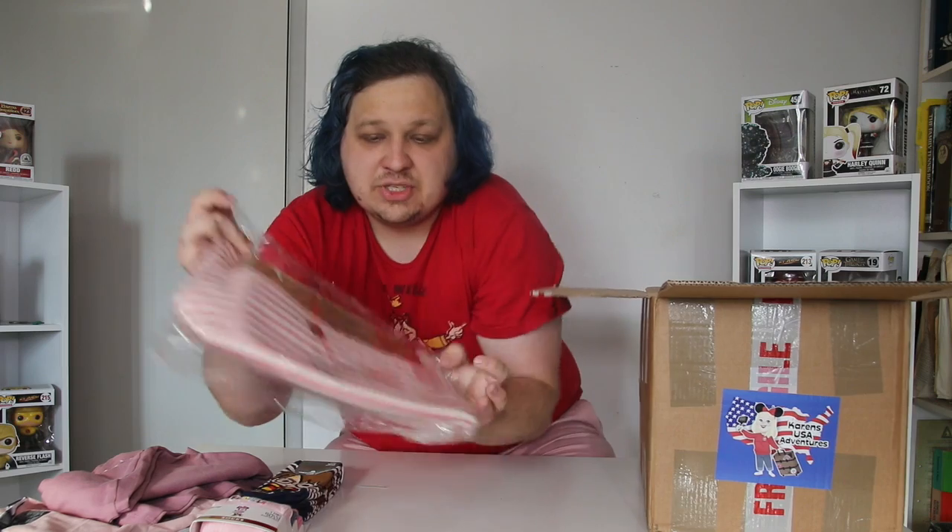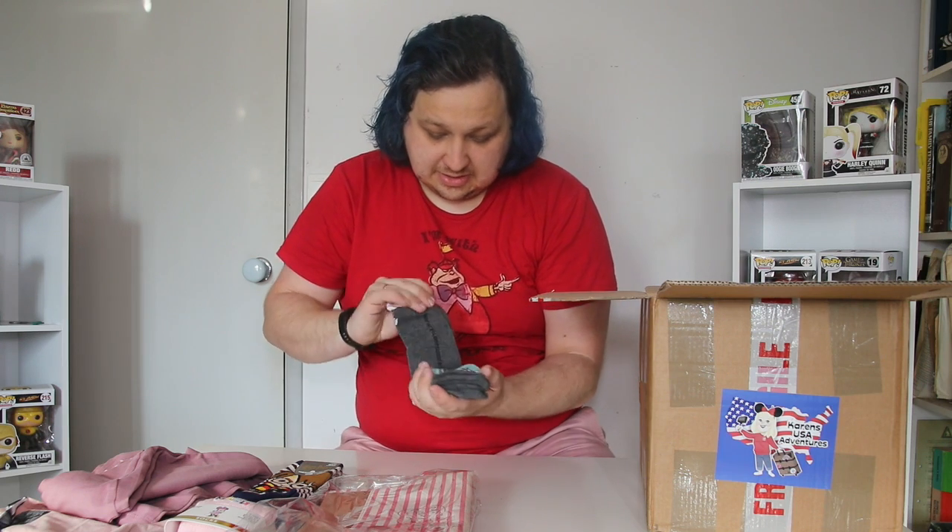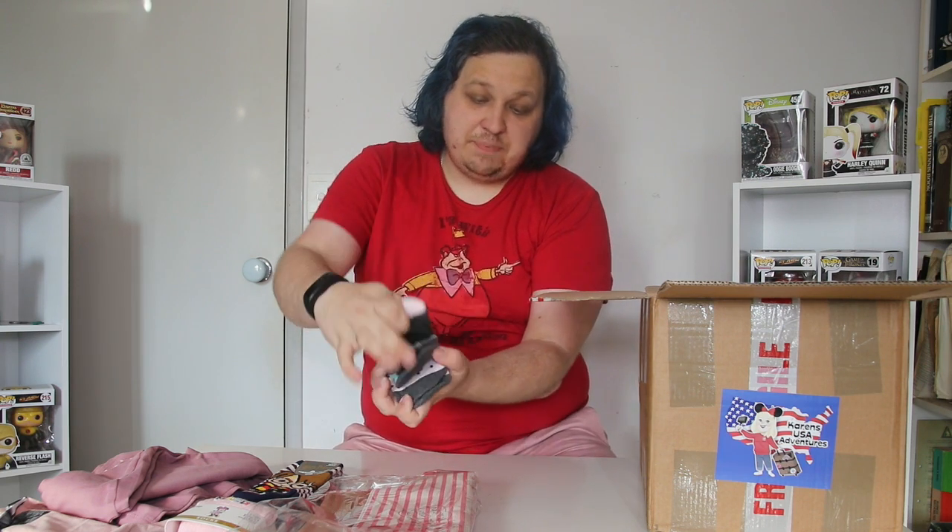There's also a Pooh Bear makeup bag — looks like there's an additional bag that slips out from inside of it too. And also some Warner Brothers Looney Tunes socks. So we've got Bugs — lots of little Bugs Bunny, and then Bugs Bunny on a cute pink background.